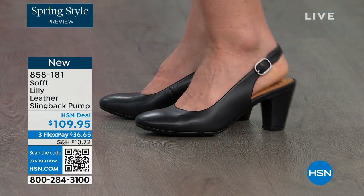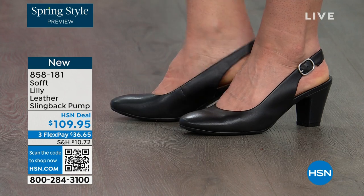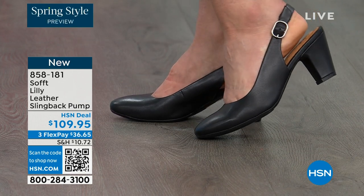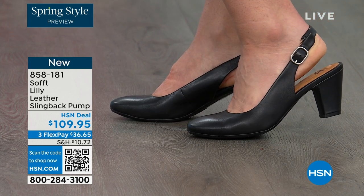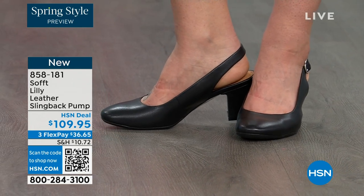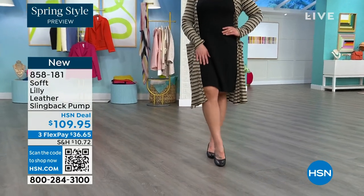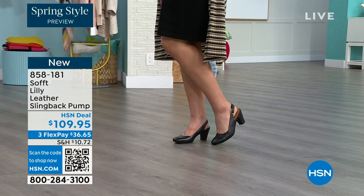We're looking right here at the Lily leather slingback pumps. I'm also wearing these — you can see Dagmara has them on in black. I'm wearing them in the pewter color, and there's also a really beautiful caramel as well. I love that they're super comfortable the moment you put them on. They're adjustable on the strap, they feel good underfoot. You pop them on and go for work with a dress — you can see I'm wearing them with jeans.